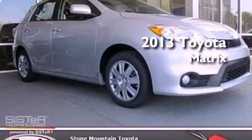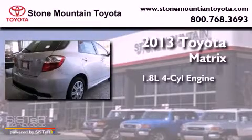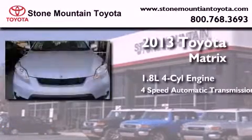This is a brand new 2013 Toyota Matrix. It features a 1.8 liter 4-cylinder engine and a 4-speed automatic transmission.